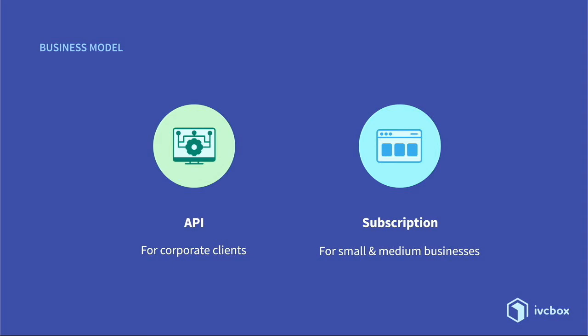How are we going to monetize IVC Box? We have two models of sales: API and subscription. API is designed for big clients like banks and insurance, with additional features and flexible development. The second model is the subscription, for small and medium-sized companies, for a market with the basic features.